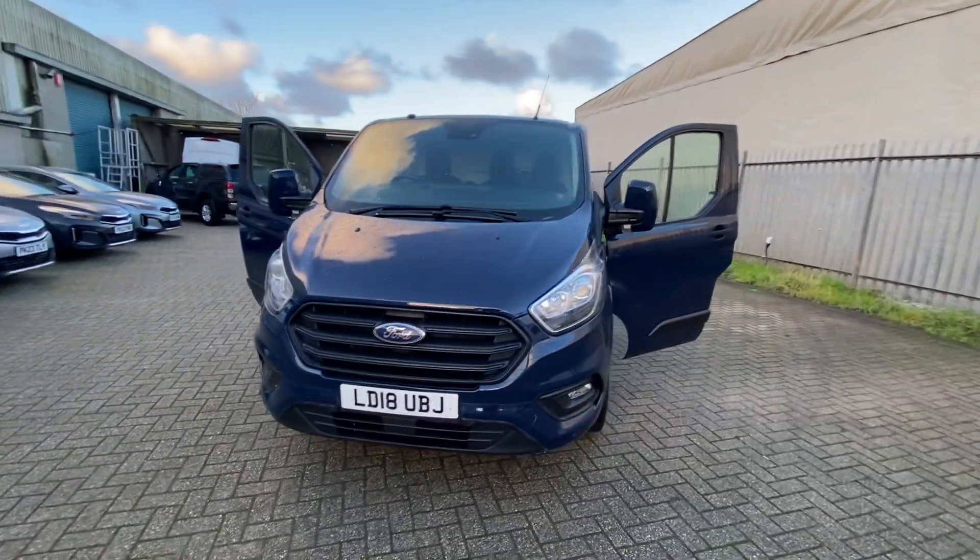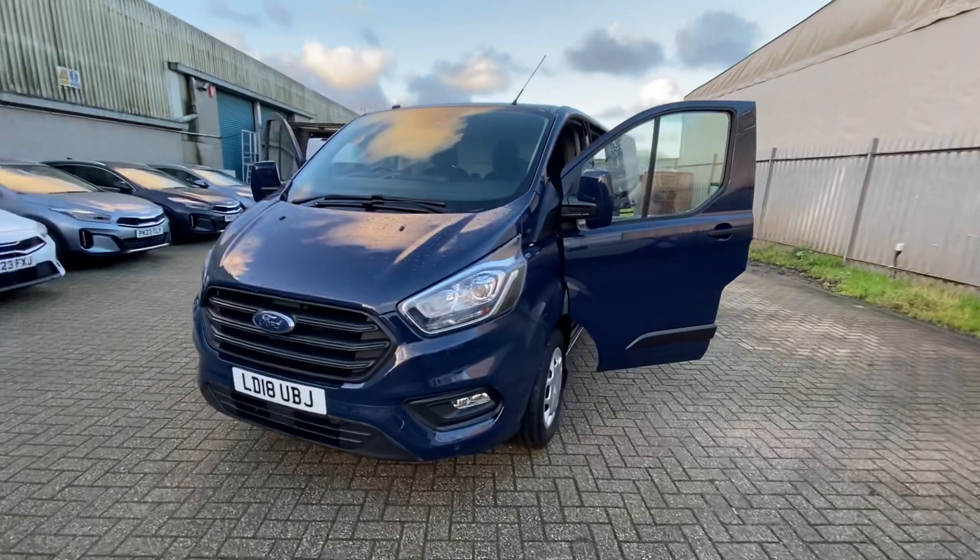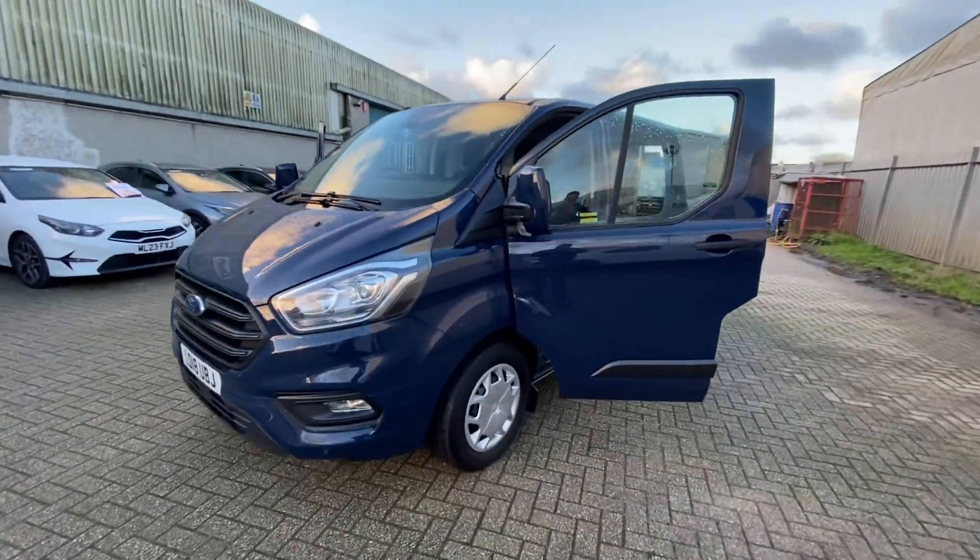Hello and welcome to Dash Van Sales. My name is Adam. Today I have for you this 2018 Ford Transit Custom — a very nice van.